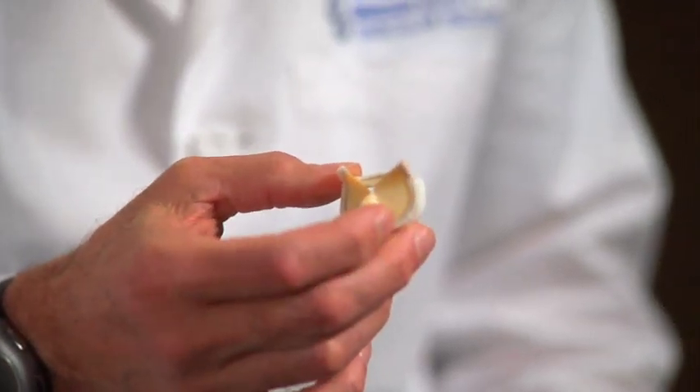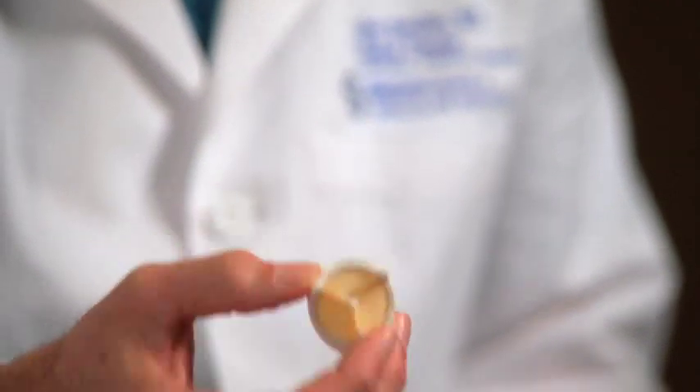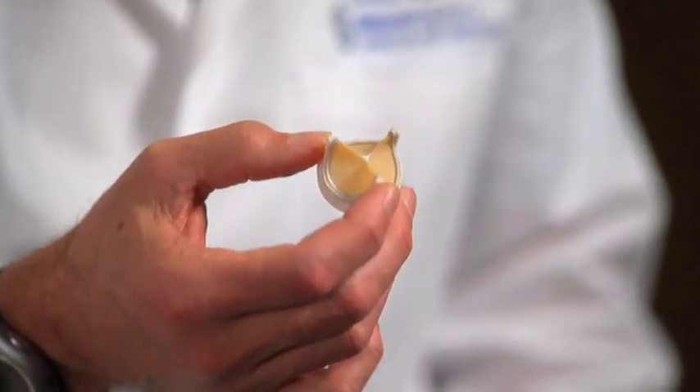For both valve replacement, either in the aortic position or the mitral position, there are two options. There are tissue valves, which look like this, and tissue valves can either be bovine pericardial valve — cow pericardium, which is what this is made out of — or pig valves, and they're both routinely used across the country.